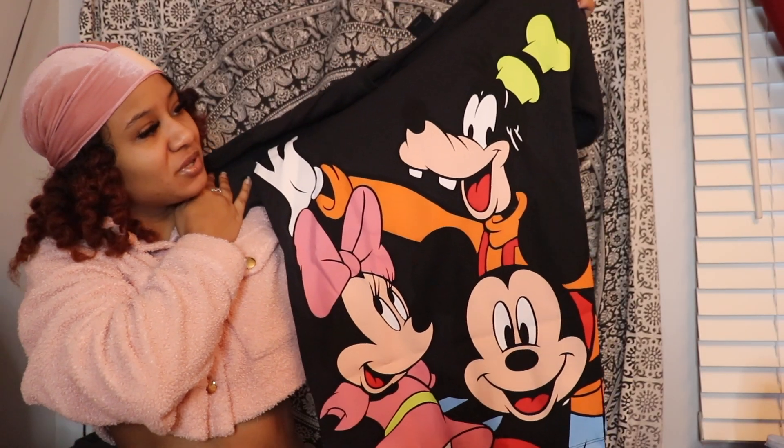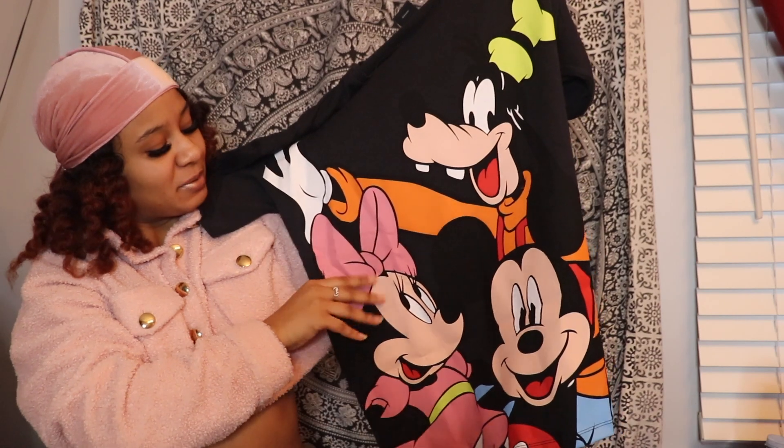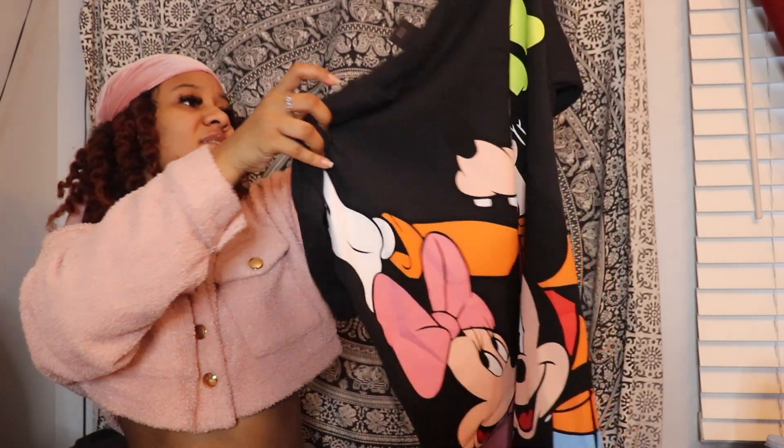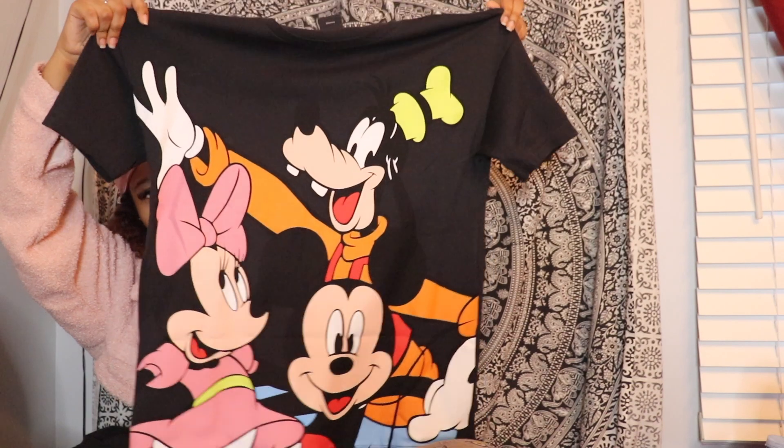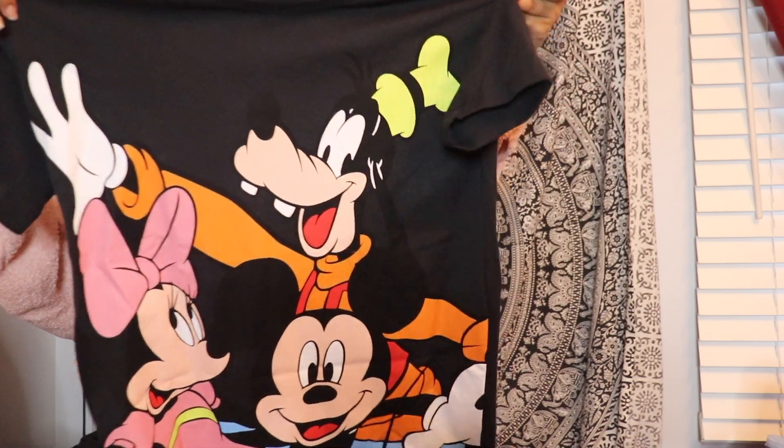The next t-shirt I have is from Zara — this is a Disney t-shirt I picked up and have not gotten to wear yet. I absolutely love this t-shirt. I got this at Zara and it's in a size small. Just for reference, this is how big it looks for a size small — it's already oversized, so that was a good thing.